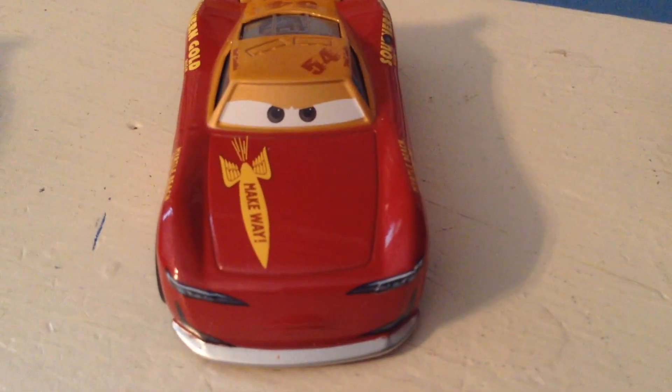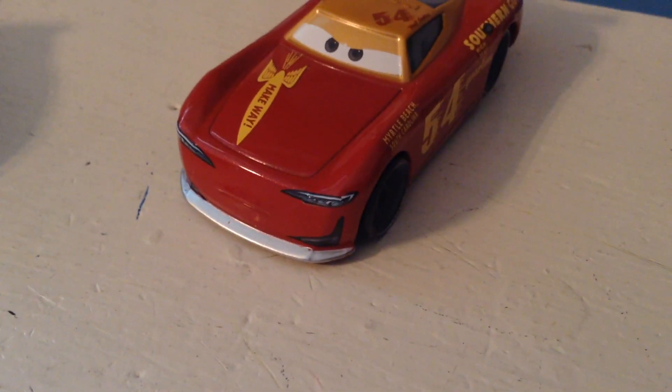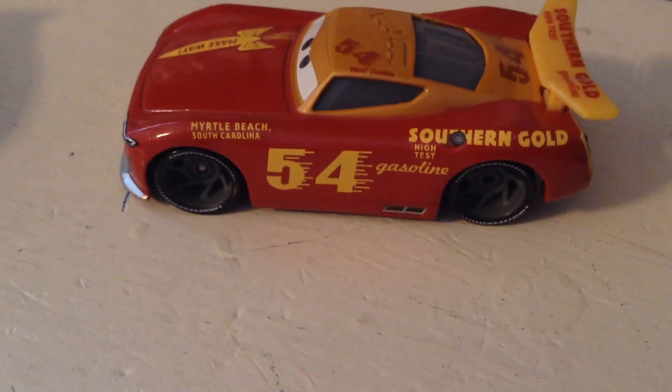On his hood you can see a rocket saying 'make way' as it zooms across his hood, and of course his really nice shiny silver bumper. He's got a really annoyed aggressive expression, headlights, and air scoops on the side. You can see Myrtle Beach, South Carolina.